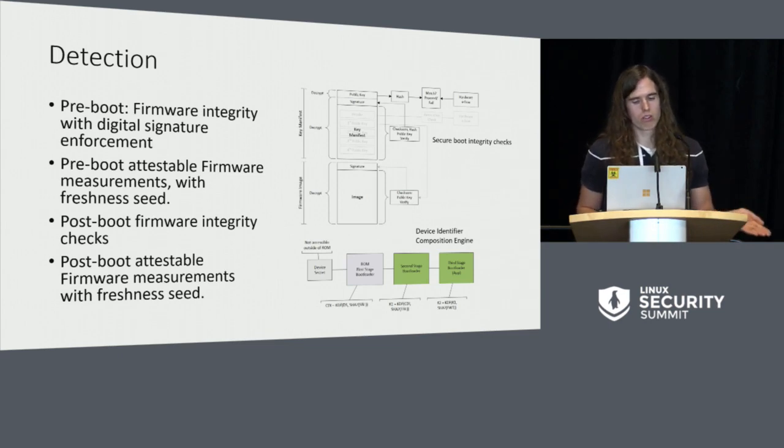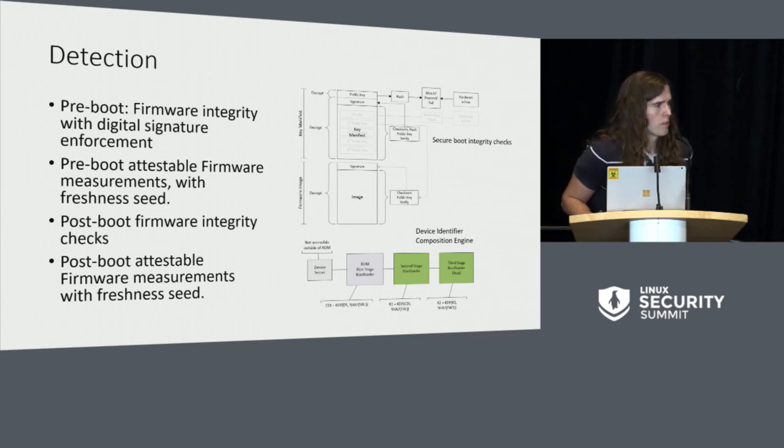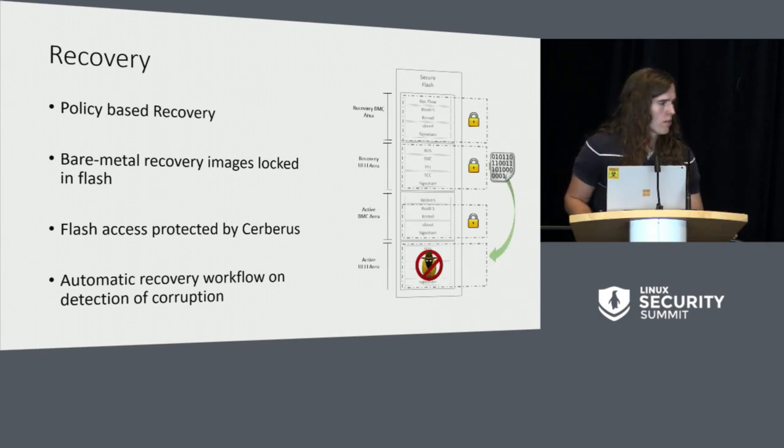For detection, the Cerberus ASIC has its own secure boot, attests to its own measurements, and also goes and measures the firmware it's supposed to be protecting for the device it's protecting, including that in its measurements. For recovery — the other principle of NIST 800-193 — recovery is policy-based in Cerberus. We'll have bare metal recovery; if the system is off, we can recover irrespective of the power state of the platform. We're able to recover firmware images at any point in time to a known good image. Flash access is protected by Cerberus, and we have automatic recovery flows should any corruption — whether a bit flip or a malicious attack — occur.